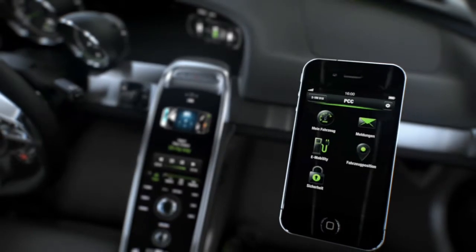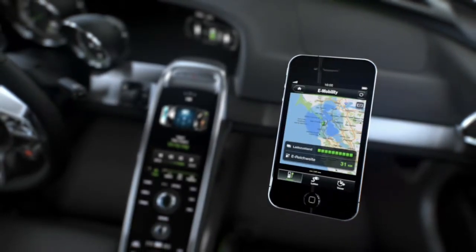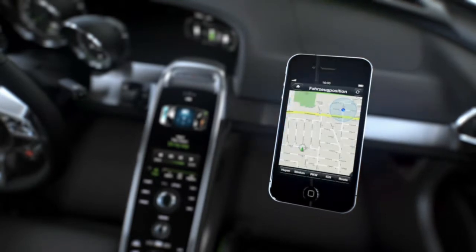The Porsche Car Connect app allows important vehicle information, such as the charge state or electric range, to be accessed remotely.